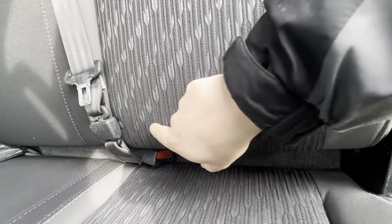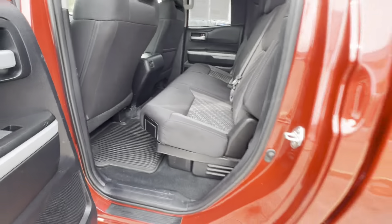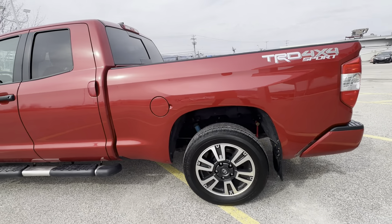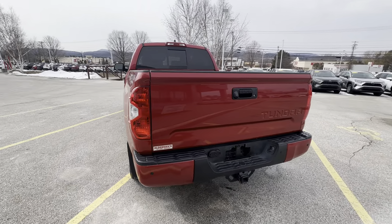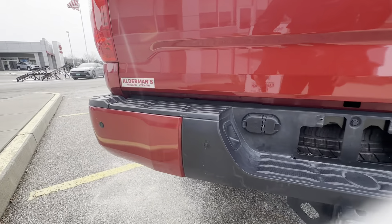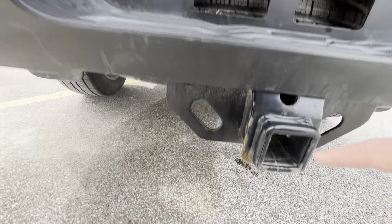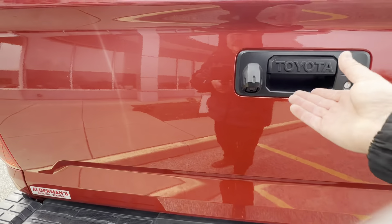It does have anchor ports for tie-down for car seats, so you can actually have car seats back here. This is definitely one of my favorite trucks — I absolutely love the red. Parking sensors are located right here all the way around the bumper. The backup camera is located right here, and this is the locking tailgate. It does have a 2-inch receiver and all your different plug-ins and 4-pin connectors.